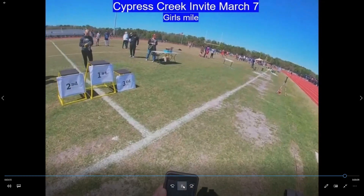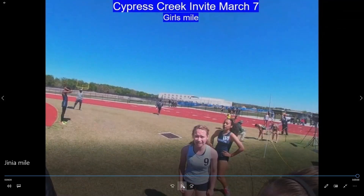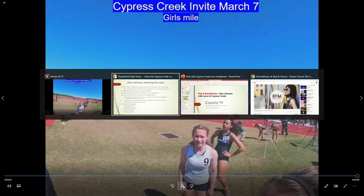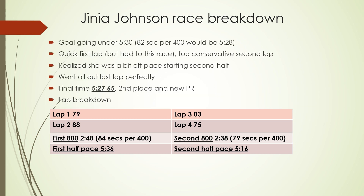Alex comes through too — she sets a PR in this race, I believe it was 5:40. So that is how the race played out. Our goal was to go under 5:30, which was 82 seconds per 400, or 5:28. A really quick first lap had to happen because of the way the race went out — she was in 6th and it was still a little bit too quick. Then a too-conservative second lap. Really working with Gigi on race execution, and she really got it on the second half. She realized she was a bit off pace and went out absolutely perfectly on that last lap. Her mechanics really held firm all the way through. Her final time was 5:27.65 — second place and a new PR.